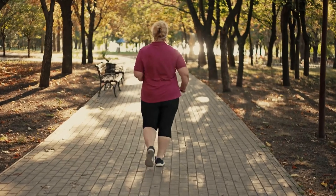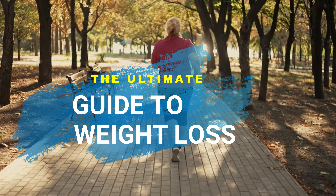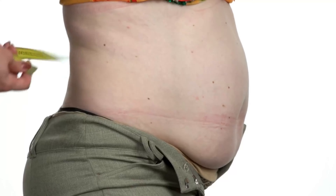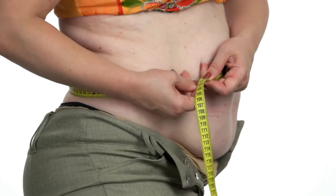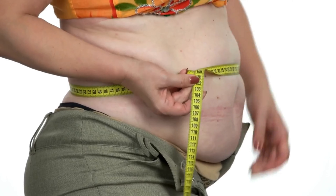Hey there, welcome back to our channel Fresh Fair Facts. Today's topic is a hot one — literally. We're diving into the complete scientific guide on how to lose weight. Today, we're going to explore the science-backed methods that can help you shed those extra pounds effectively and sustainably.